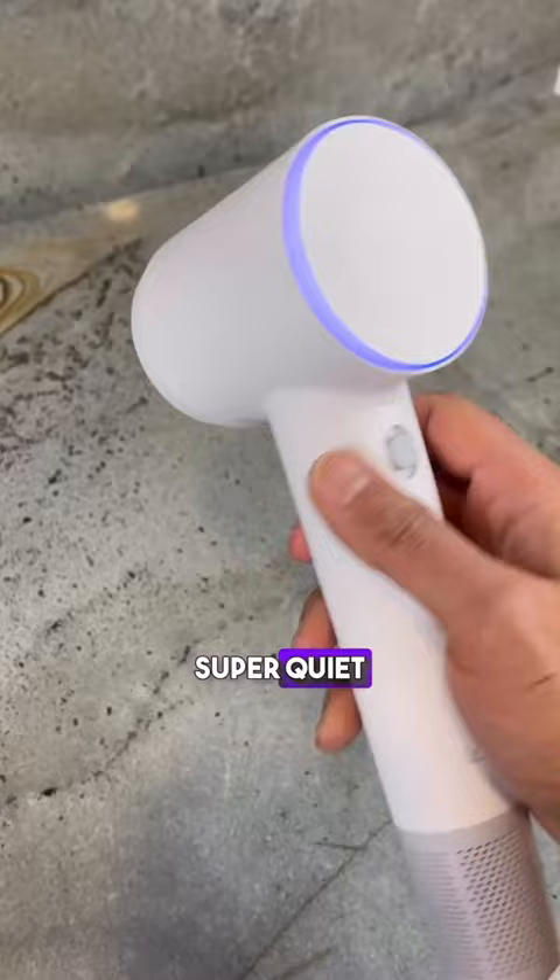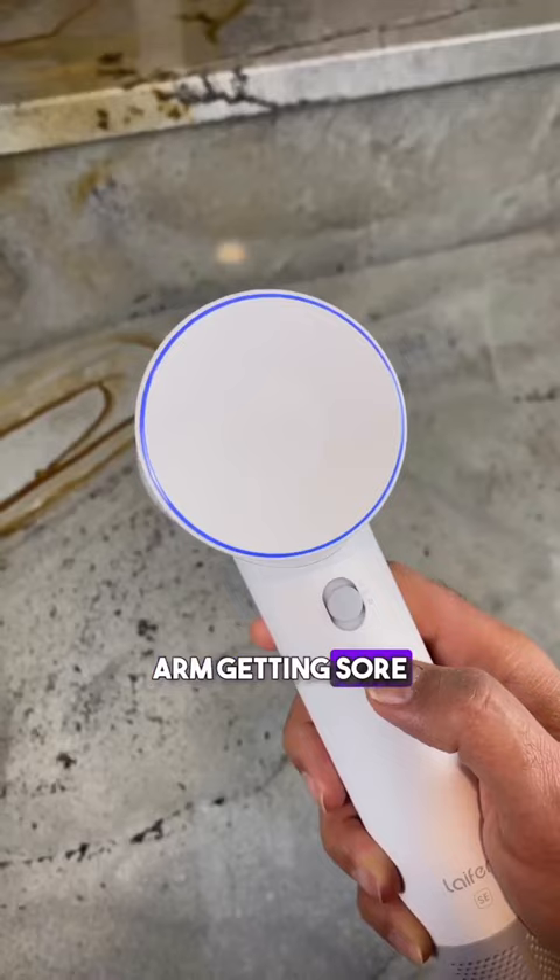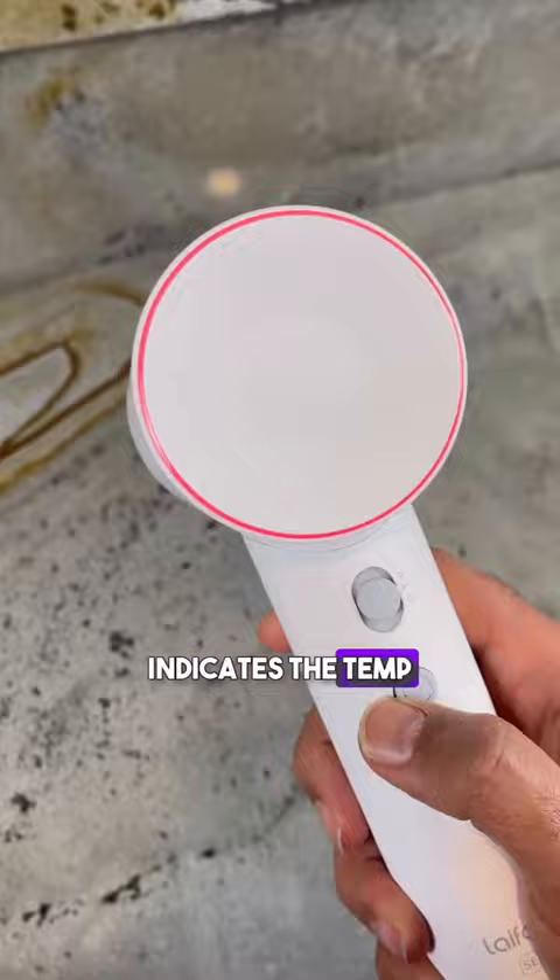Both have a brushless motor, super quiet, lightweight, and you can easily hold it without your arm getting sore. The tri-colored LED light indicates the temp and auto-shifts between cool, warm, and hot air every two seconds to help dry and protect your hair.